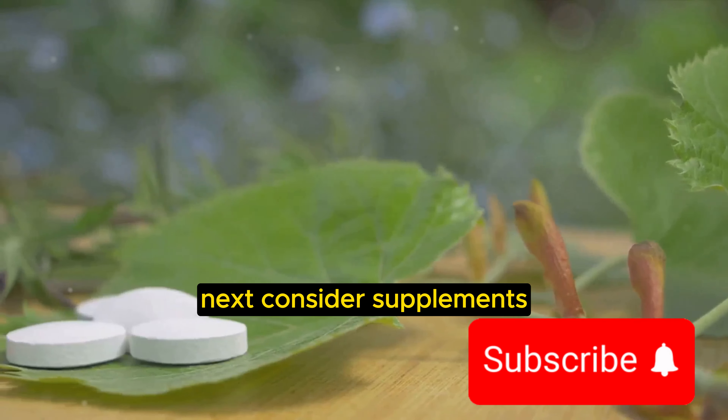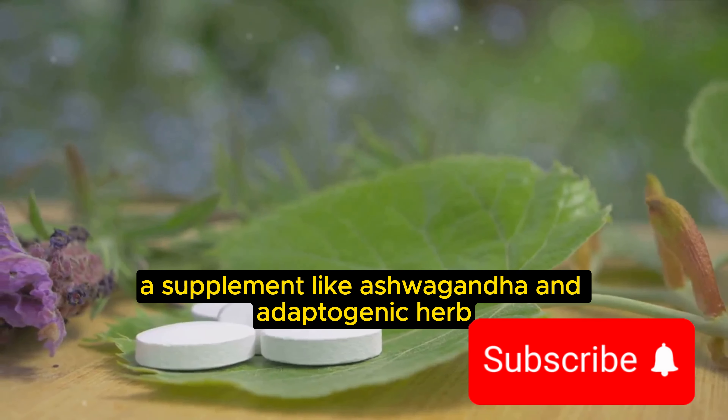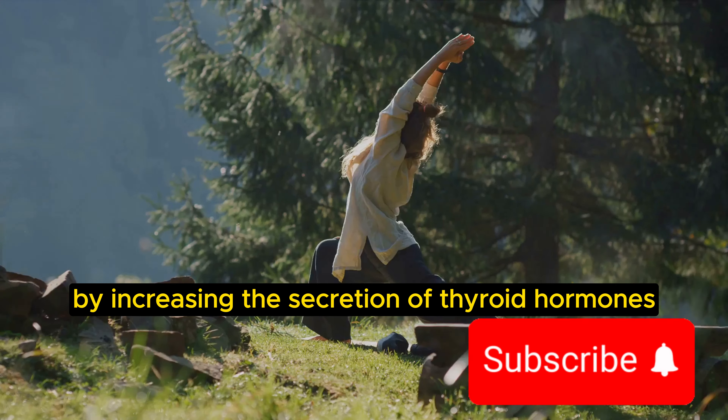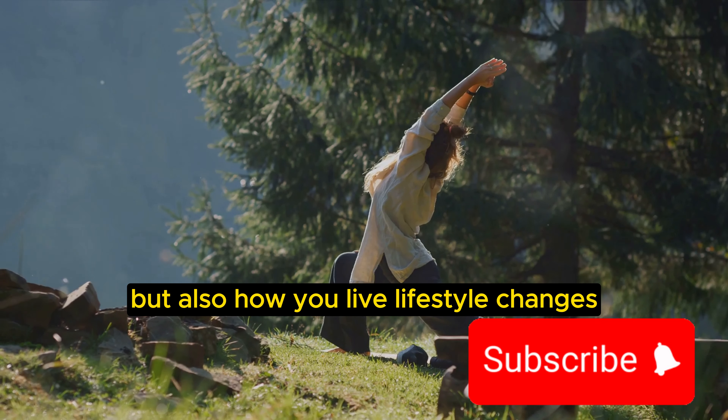Next, consider supplements. A supplement like ashwagandha, an adaptogenic herb, has been shown in studies to improve thyroid function by increasing the secretion of thyroid hormones. But remember, it's not just what you consume, but also how you live.